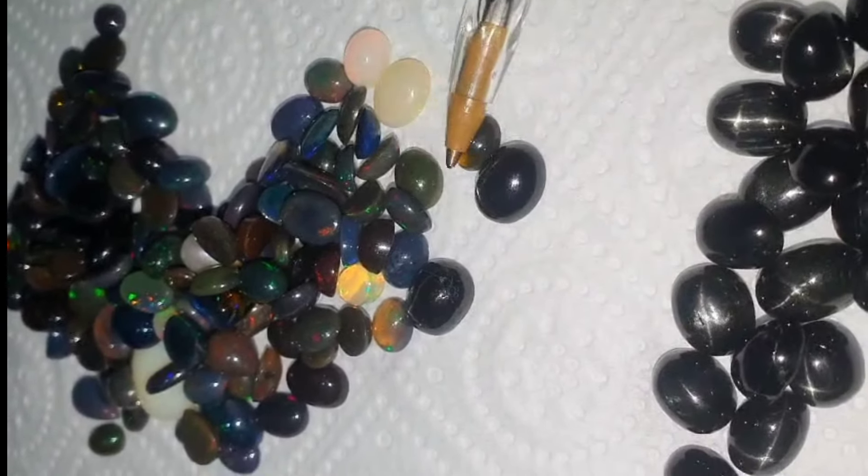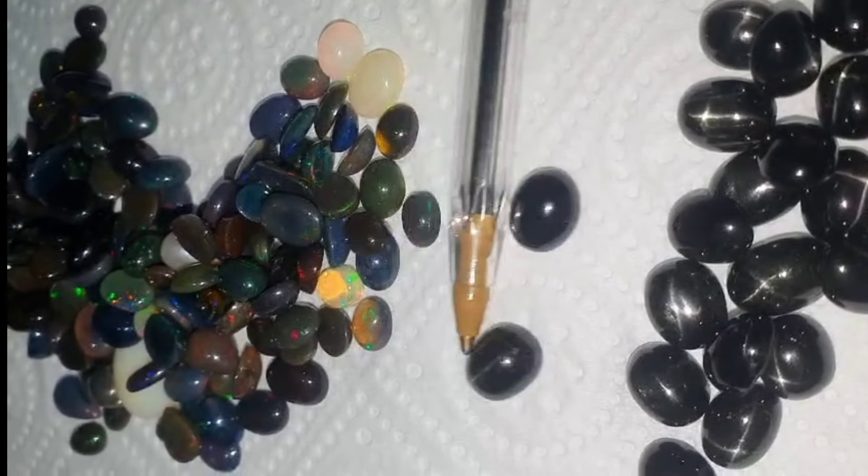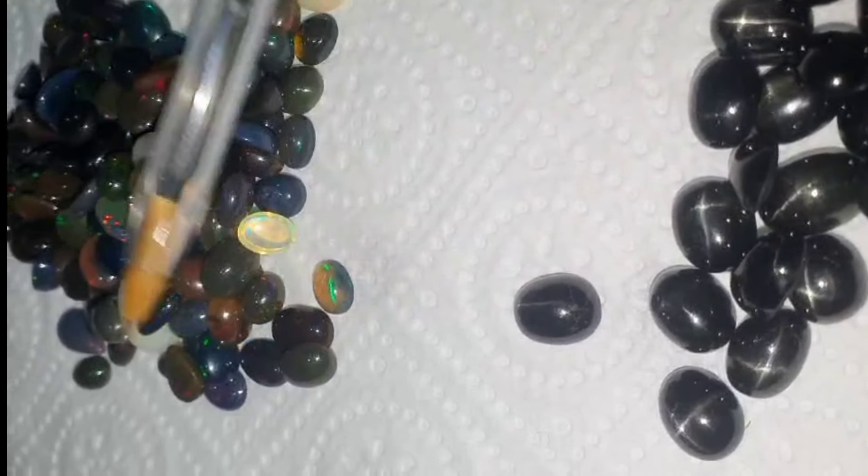Sources: star diopside is commonly found in India, particularly in the Deccan Plateau region, as well as Russia, Austria, Finland, Canada, and the USA.